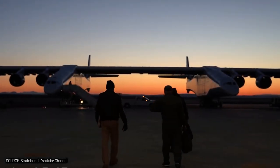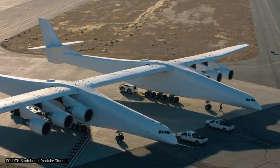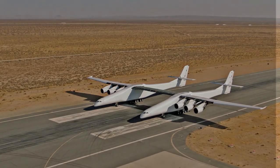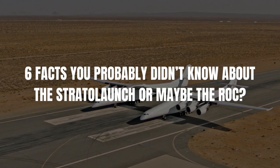Did you know that the Stratolaunch has the longest wings in the world? They're 177 meters long, longer than an American football field. In today's video, we'll discover the 6 facts you probably didn't know about the Stratolaunch, or maybe The Rock.